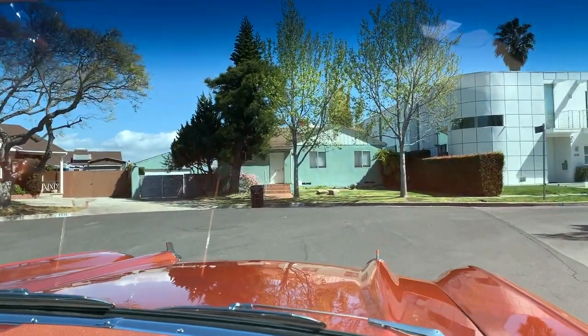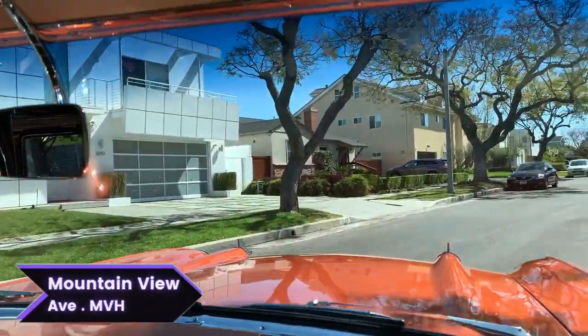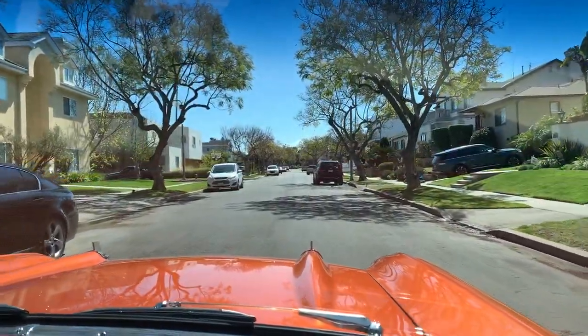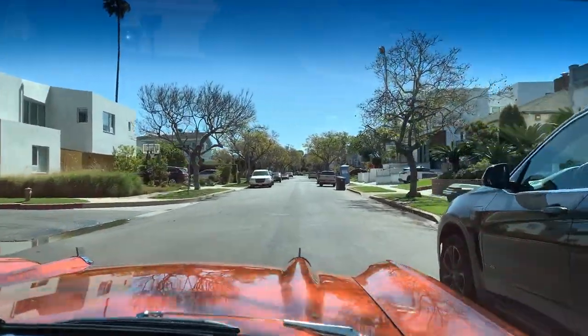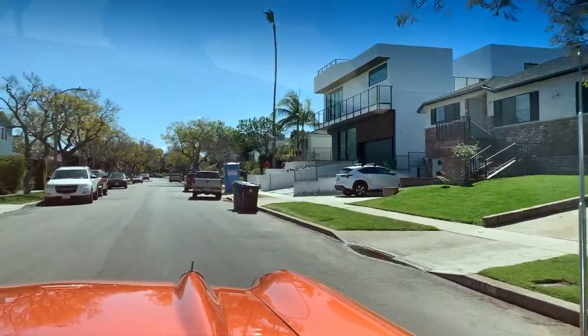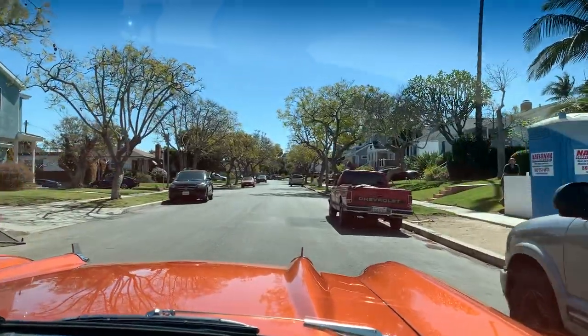We're about to make a turn onto Mountain View, a street known for exactly what the name suggests — mountain views and city views out to the east. It's a beautiful, picturesque neighborhood with beautiful homes: original moderns, two-story additions, and originals alike. Just a great, quaint neighborhood.